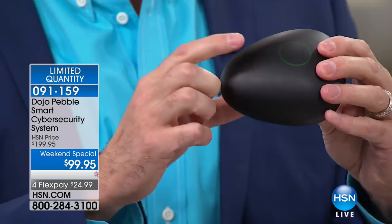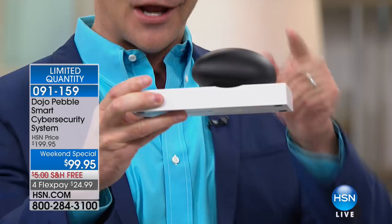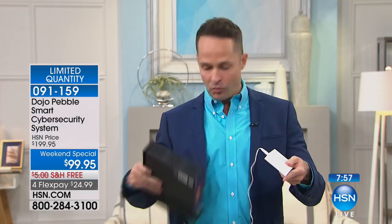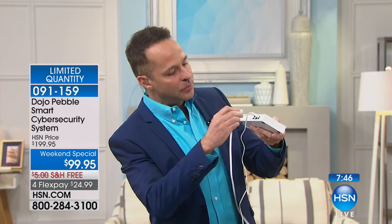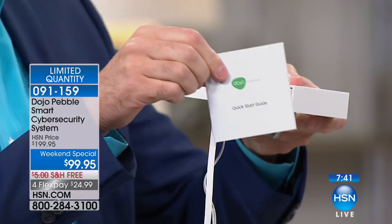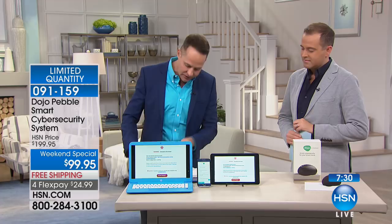I want to show you how you set it up and then we'll talk more about how it works. These are the parts. This is the base unit and this is the pebble. The base unit you plug into your router. So the first thing I'm going to do, I'm going to plug this into power. All you need is your Wi-Fi router — whatever Wi-Fi router you have — and any tablet or phone to download the app onto. You take the Ethernet cable — all this is included, beautifully packaged — and you plug it into Ethernet port 2. There's a little smart quick start guide that comes along with this. It is just the simplest way to protect every single device in your house.